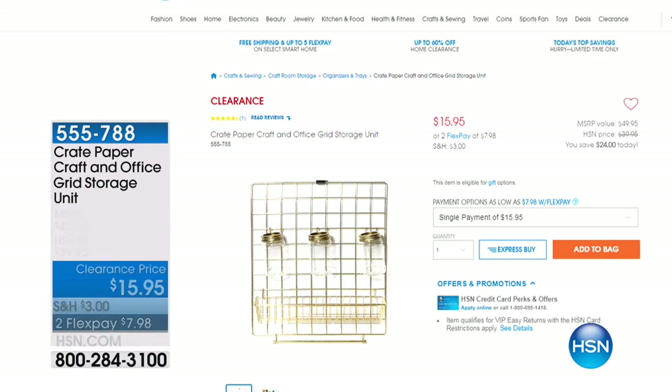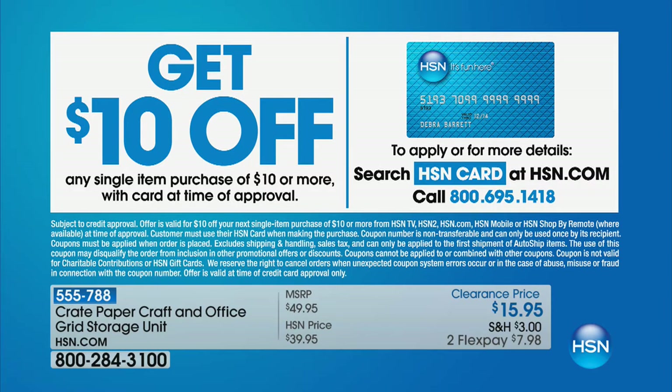You can check out everything on HSN.com. If you have your HSN card — and if you don't, when you apply and are approved and shop right at that moment, you save $10 instantly. Check out HSN.com for all the details. Coming up next: a beautiful computerized Singer sewing machine at a manual sewing machine price.